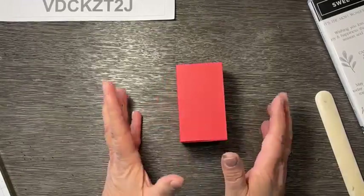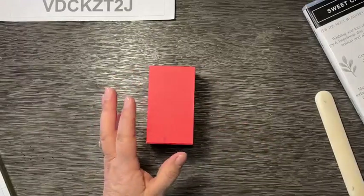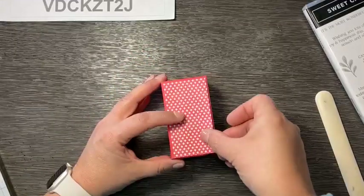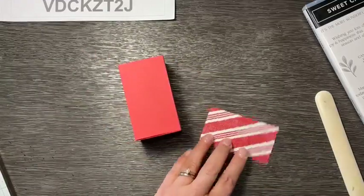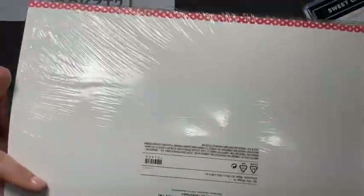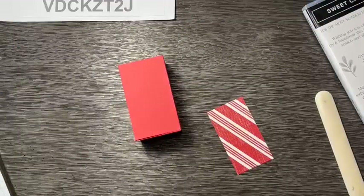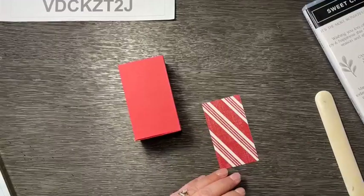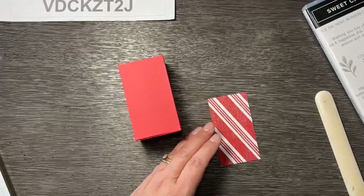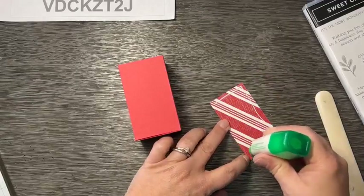I'm going to pick one side as the front and attach a little piece of designer series paper. This is the Sweetest Christmas package — it has all these beautiful colors: green, red, Pool Party, Garden Green, Real Red, Sweet Sorbet. I love these colors for Christmas! And I'm going to use all the adhesives on this project.